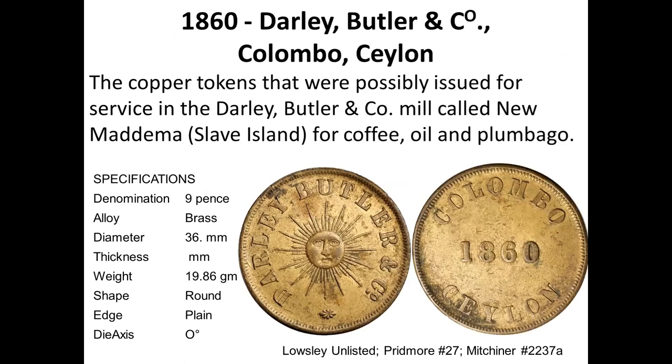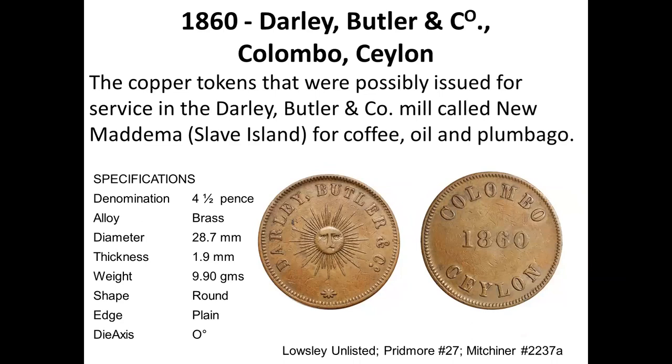Then there is Dali Bartlein Company, which still exists, with a mill in Slave Island, Colombo, around 1860. There is also a smaller token of Dali Bartlein Company from 1860, also of brass.